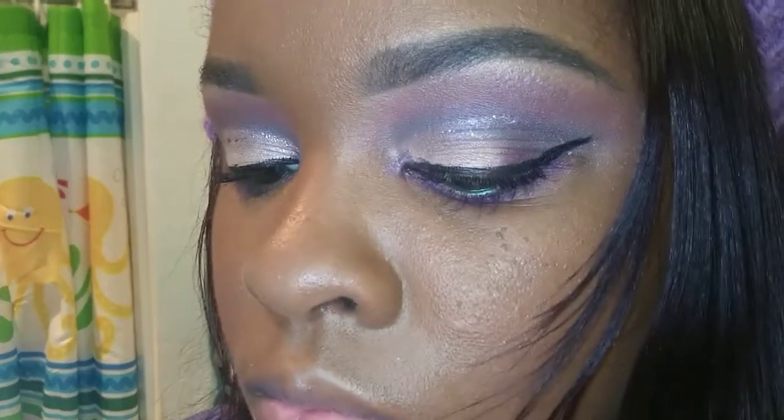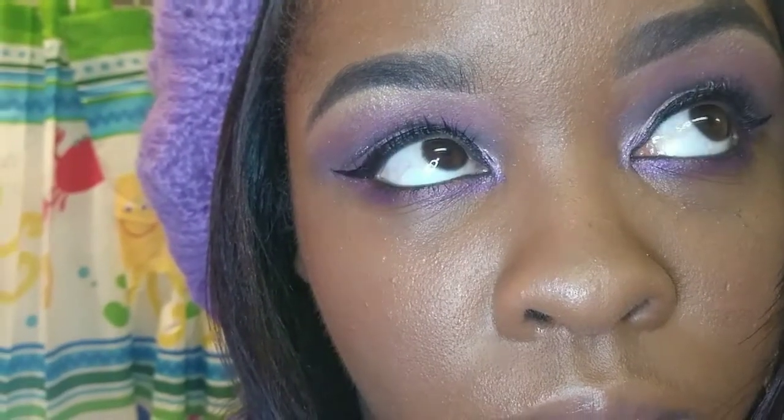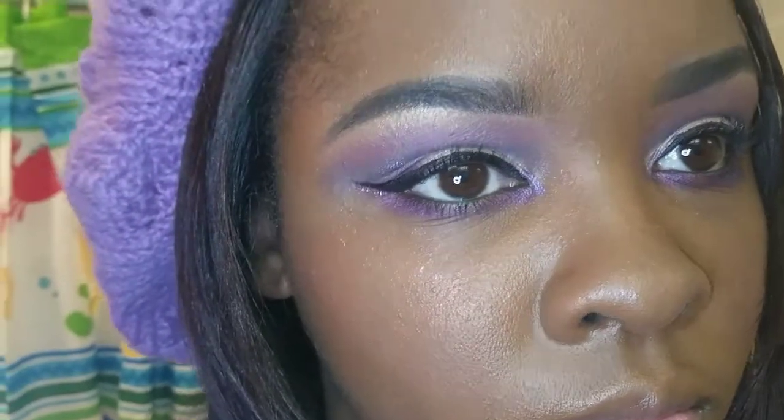Hey guys, welcome back to my channel! Here is my pretty purple look — purple is my favorite color, but it's also Valentine's Day wearable. If you want to see how I got this look, please keep on watching. If you haven't already, please subscribe to my channel, leave a comment, hit that like button, hit that bell, share, and stay tuned.